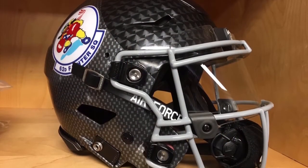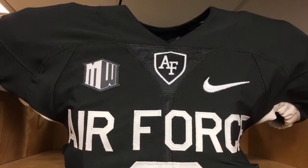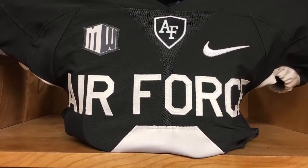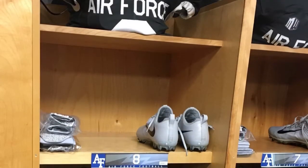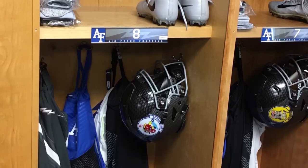Next up we have Air Force's new helmets. They're supposed to model after a fighter pilot's helmet. They also have gray uniforms to go with them, very similar to Washington State's new dark gray uniforms.